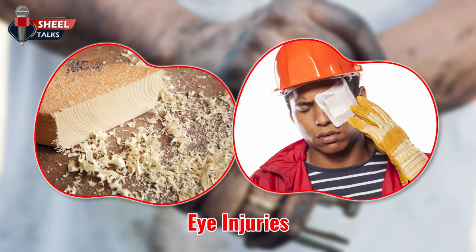Eye injuries. Flying chips of wood or metal are a common hazard, often causing needless and permanent blindness.